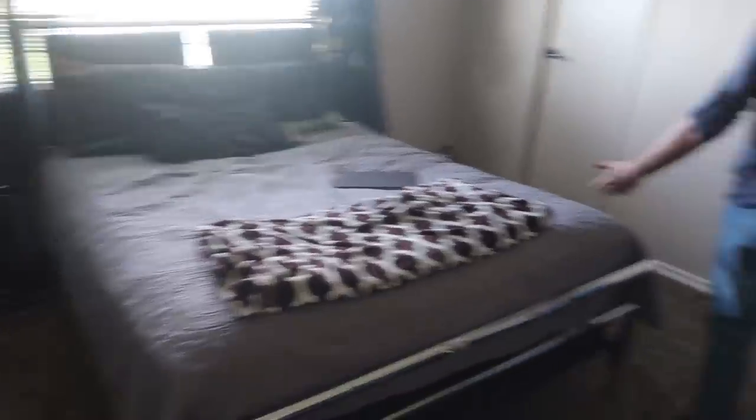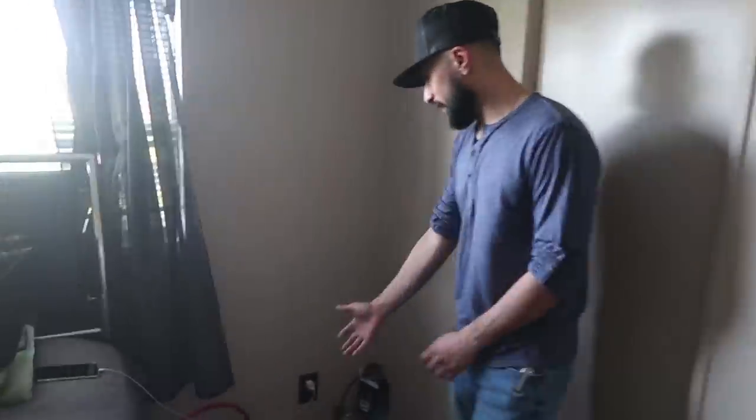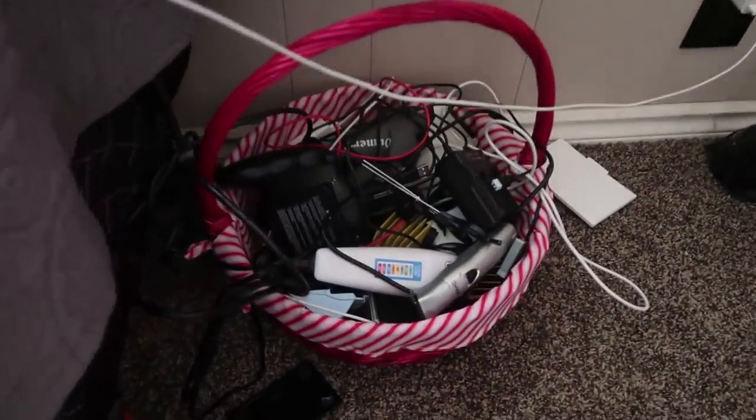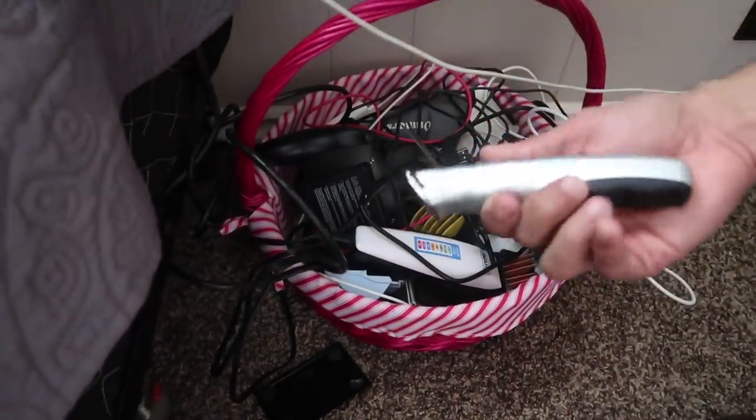So guys, this is my room. As you can tell, it's not that big — I know a lot of you guys have way bigger rooms than me. It's like a little eight by eight, something like that. Really small. I just have a bed and my TV. Starting over in the corner, I have a basket full of wires and junk. If I can't find a cable, I just go in there and start looking.